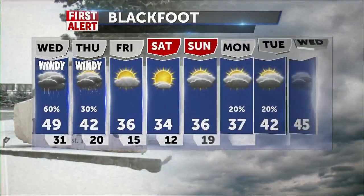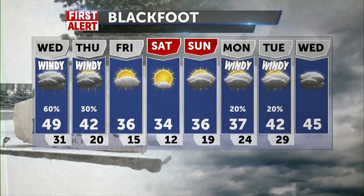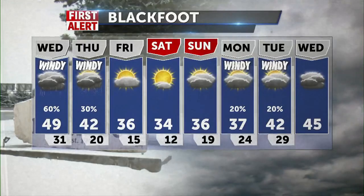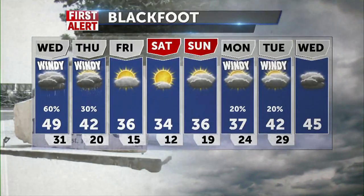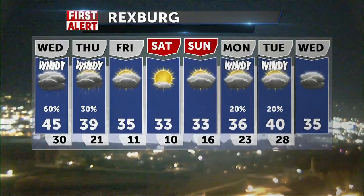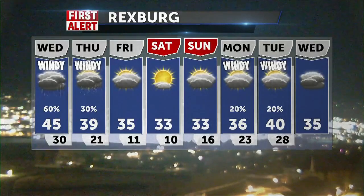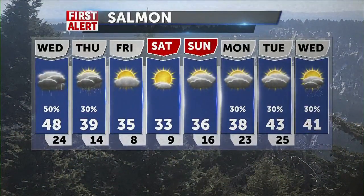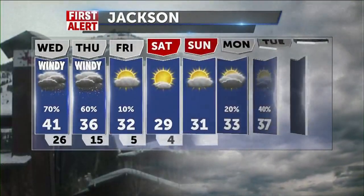A few showers in through the early half of next week — Monday and Tuesday — with slightly warmer numbers. Blackfoot at 42 for the high Thursday, 36 for Friday, 34 on Saturday, bringing sunny, cold conditions for Friday and Saturday with a little cloud cover for Sunday. Rexburg a high of 39 for Thursday, mid-30s for Friday, and mid to lower 30s for Saturday and Sunday. And as we go to Salmon, look for highs at 48 for Wednesday, upper 30s on Thursday with rainy and snowy conditions, then dry, sunny, cold conditions for the weekend, with a little wet weather next week.